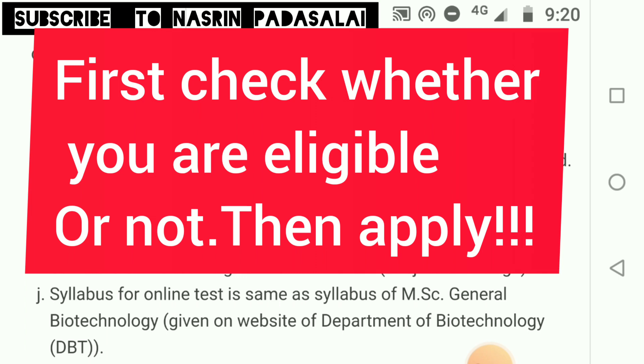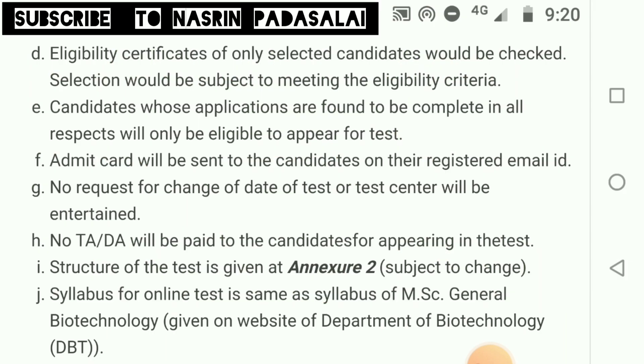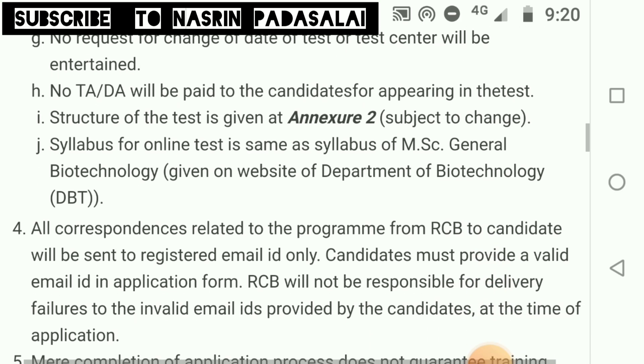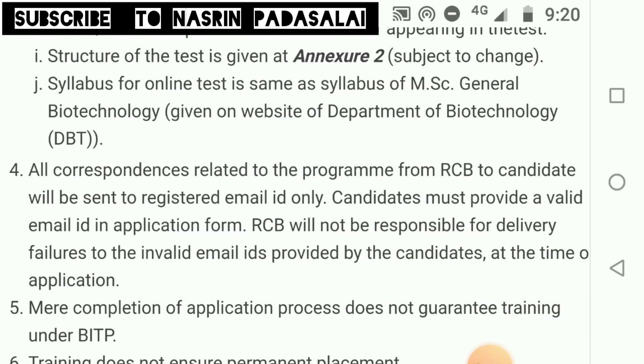I have given you a list of eligible degrees and year of passing. If you want a more in-depth analysis, just mail them and ask whether you are eligible or not, because once you have applied, the application fee will not be refunded. Your admit card and all information from RCB will be sent to your registered email ID, so please provide a valid email ID and valid mobile number at the time of application.